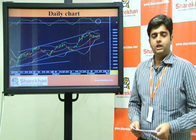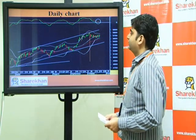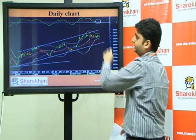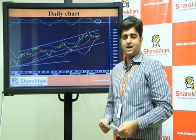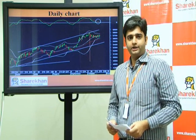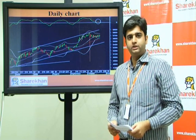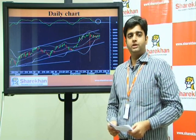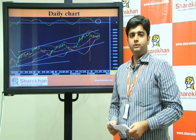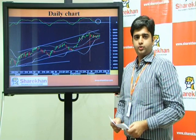On the daily charts, we can observe that the Nifty has been trading in an upward sloping channel in the short term since the past 10 trading sessions. It has been trading in a range of 100 points with 5730 on the upside and 5630 on the downside. These two levels remain crucial for the Nifty going forward. The momentum indicators have a negative crossover.